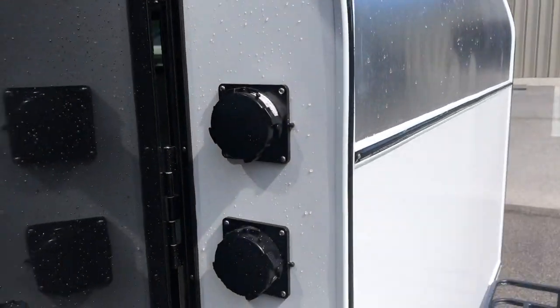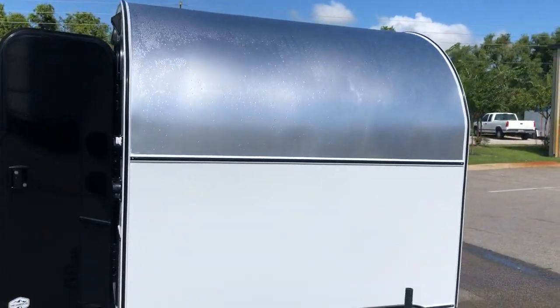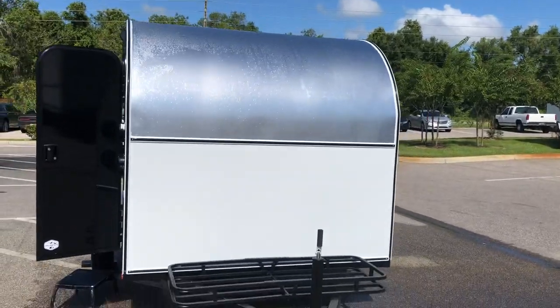In the front, you got your Climate Right AC vents that it hooks up to. This is 6 foot wide, 8 feet long, 12 feet total length.